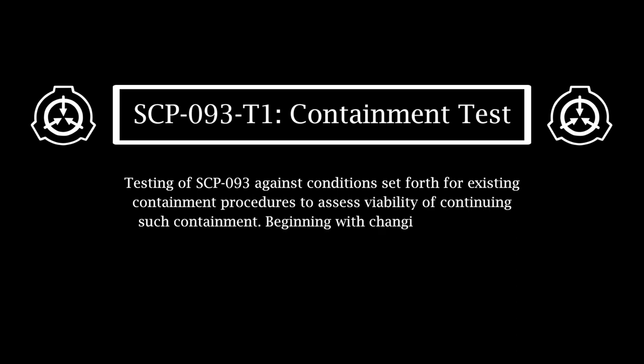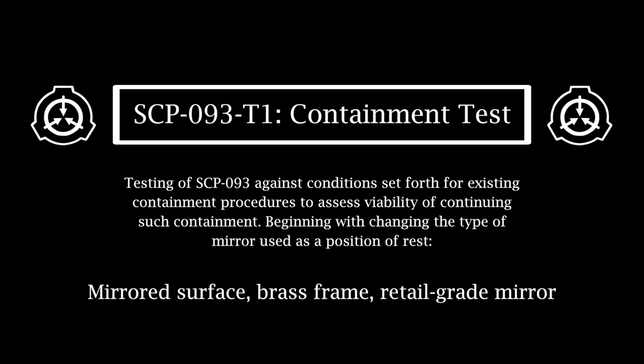SCP-093-T1 Containment Test. Testing of SCP-093 against conditions set forth for existing containment procedures to assess viability of continuing such containment. Beginning with changing the type of mirror used as a position of rest: mirrored surface, brass frame, retail-grade mirror. SCP-093 rests without activity when placed on the mirror. This test alone removes the need for costly silver or wooden containment systems.